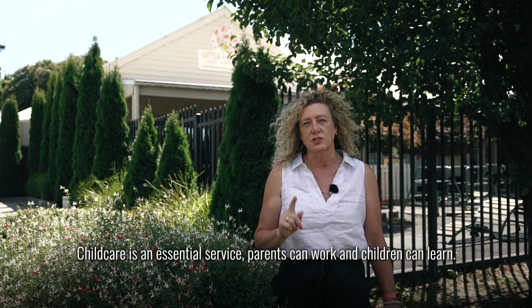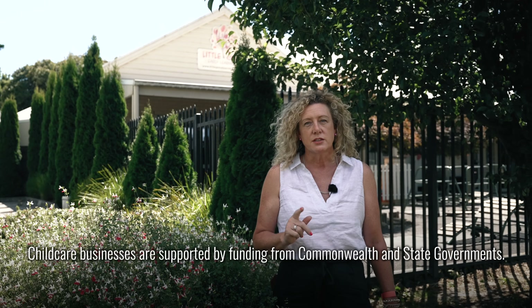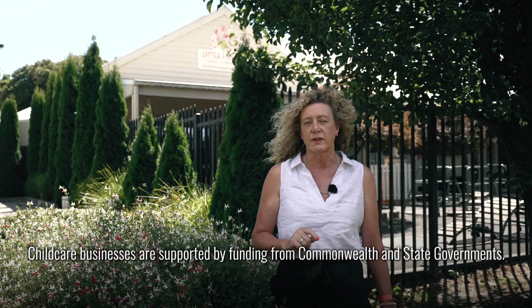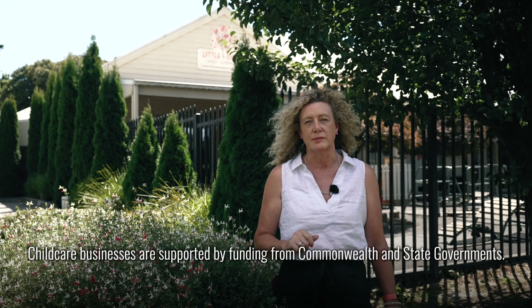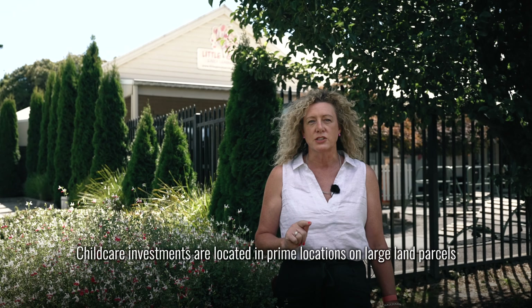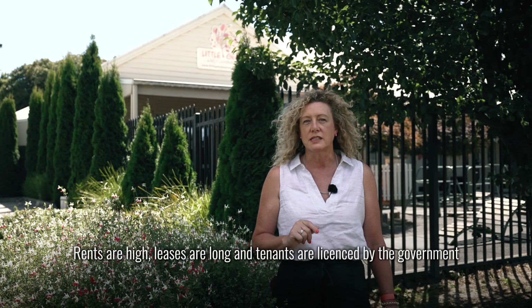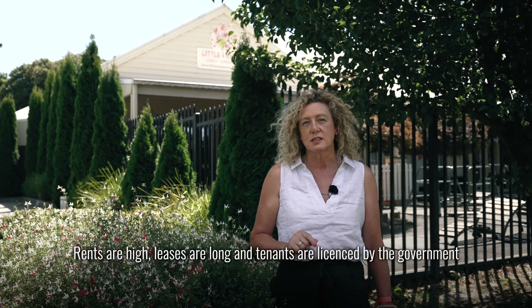Before we get into the nuts and bolts of these investments, let's unpack why child care investments continue to be so popular with investors. Number one, child care is an essential service — parents can work and children can learn. Number two, child care businesses are supported by funding from the Commonwealth and state governments. Number three, child care investments are located in prime locations on large land parcels. And number four, the rents are high, the leases are long, and the tenants are licensed by the government.